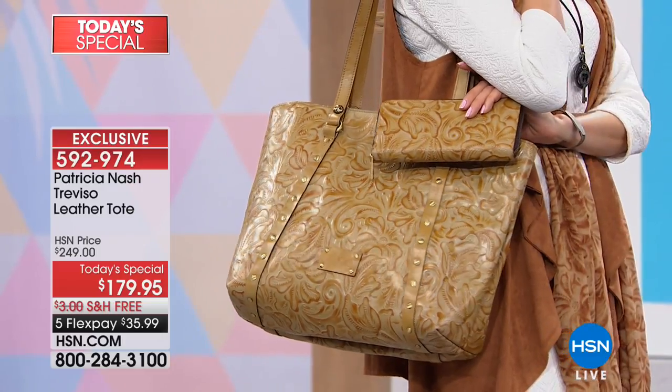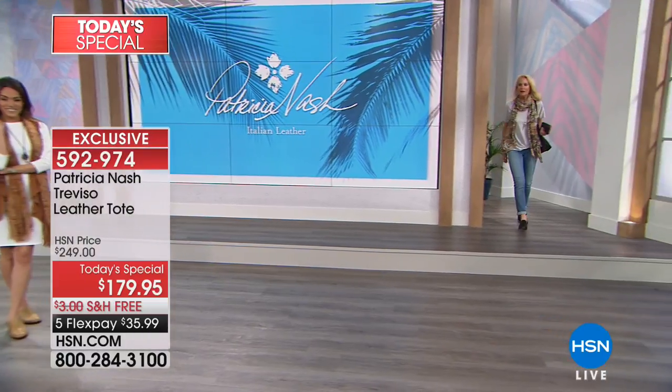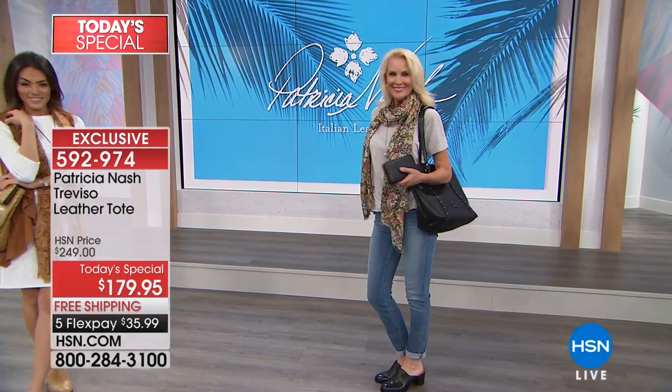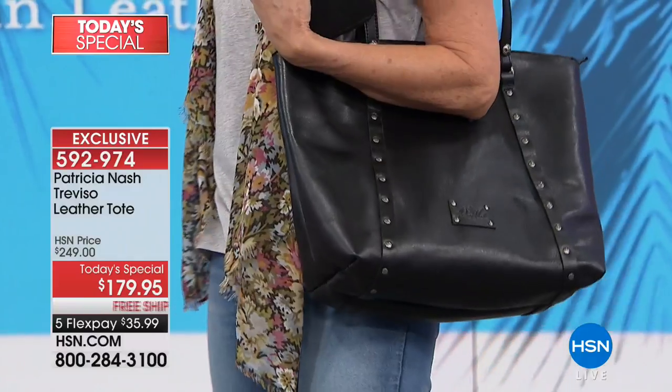You can also add the matching wallets, the matching scarves — we even have the shoes. You can be Patricia Nash head to toe and put together some of the coolest and most timeless looks for spring. If you have discerning taste, then Patricia Nash is for you.